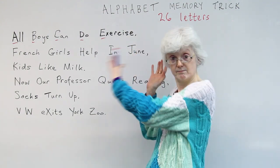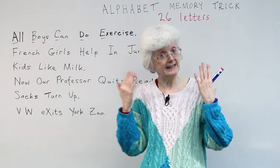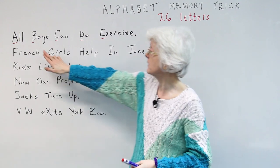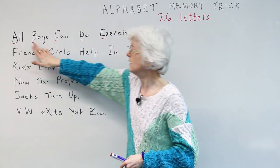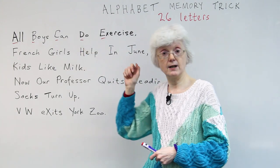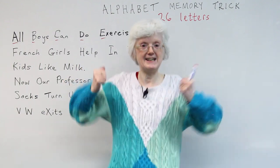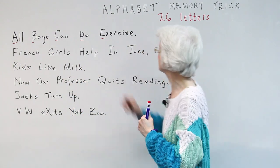Because it means something in a sentence, hopefully it's easier to remember. So A, B, C, D, E — 'All boys can do exercise.' Exercise meaning physical activity like this. Okay? Exercise.